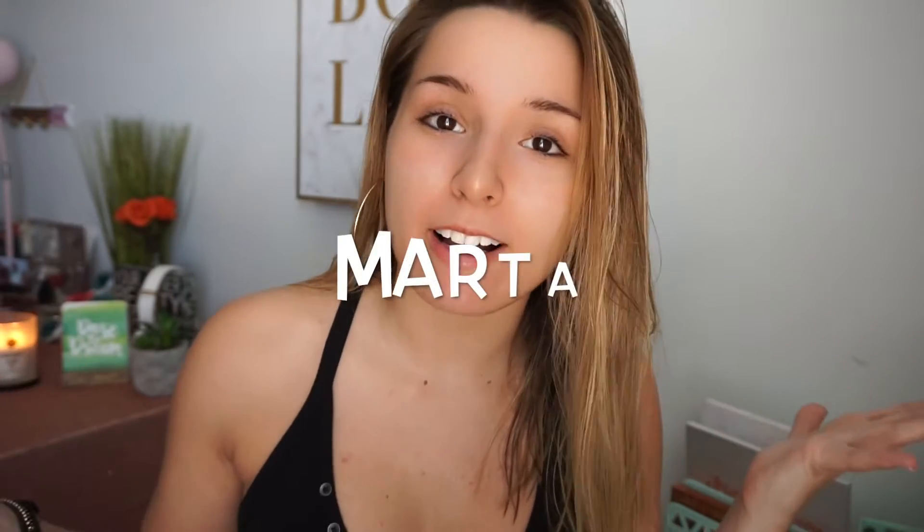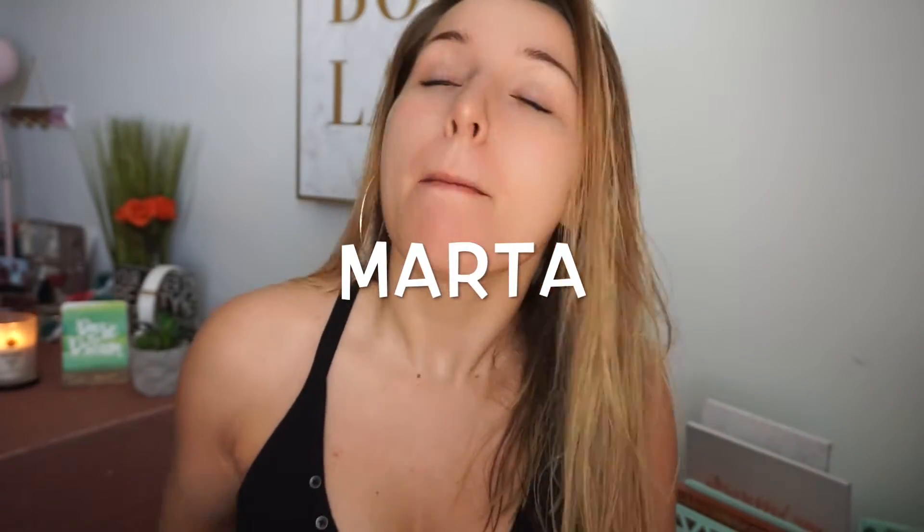Hey guys, welcome back to my channel. If you're new here, my name is Marta. You know I've been under the weather, but today I feel better — not like a hundred percent, but well enough to film a few videos. I'm going to be doing my very bronzy, glowy, natural look that I've been doing lately.